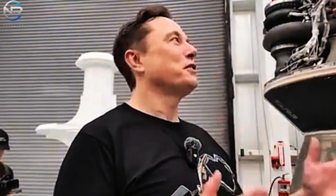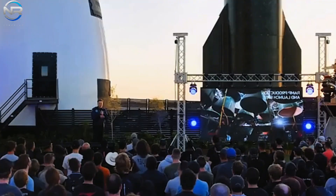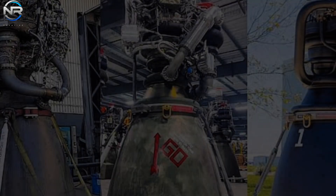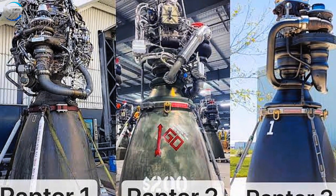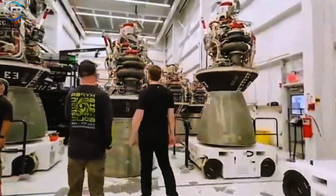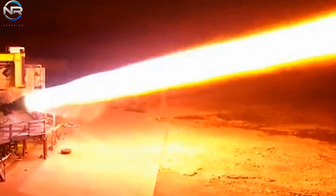In developing the SpaceX Raptor rocket engine, Elon Musk and his team faced various challenges. One of the main challenges was simplifying the complex features of other rocket engines. They had to pioneer new technologies, master the full-stage combustion cycle, and redesign all the inherent components of the engine. This was a significant shift from existing technology and required comprehensive research and development.